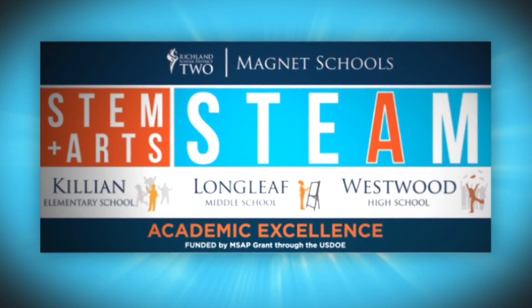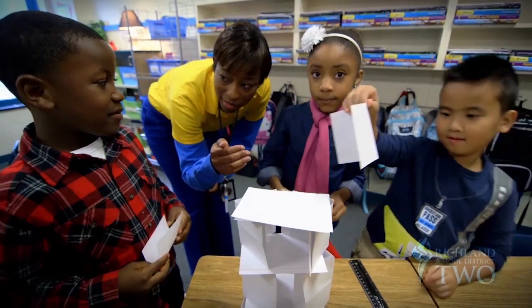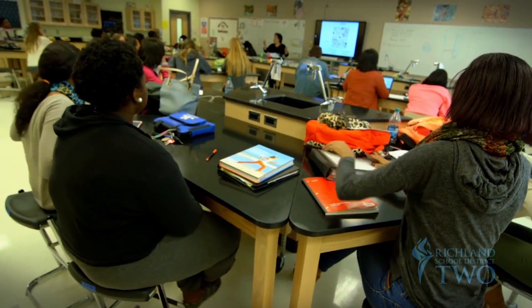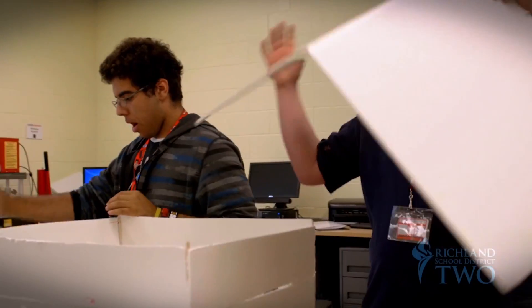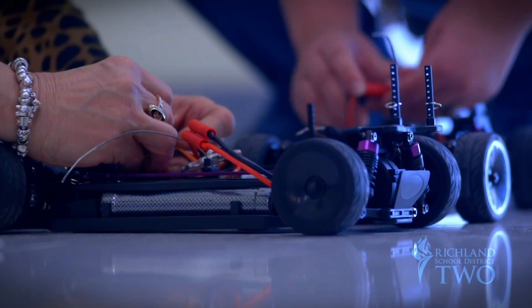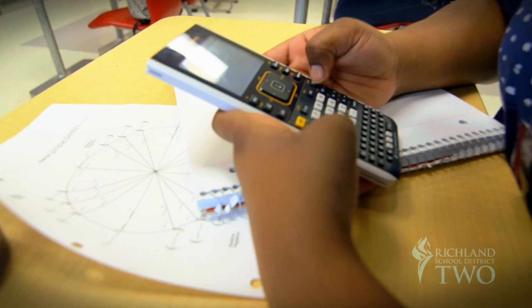A blanket of opportunities in academic excellence unfolds at Killian Elementary School, Longleaf Middle School, and Westwood High School. It's full steam ahead as students are steered toward innovative educational programs focusing on science, technology, engineering, arts, and mathematics.